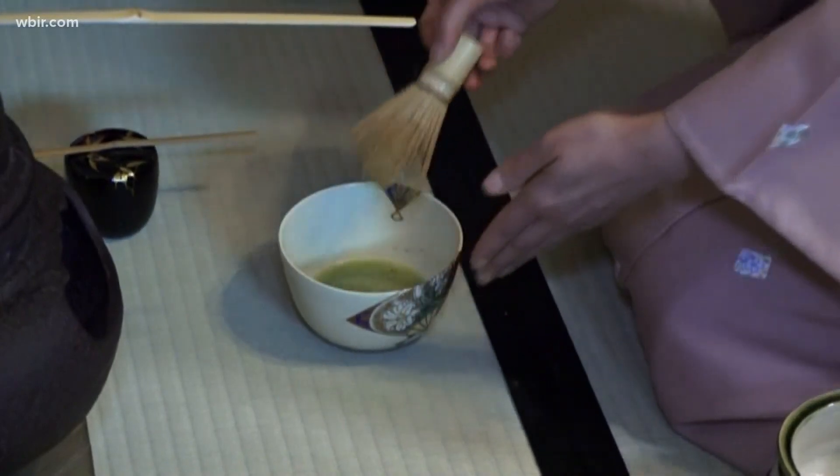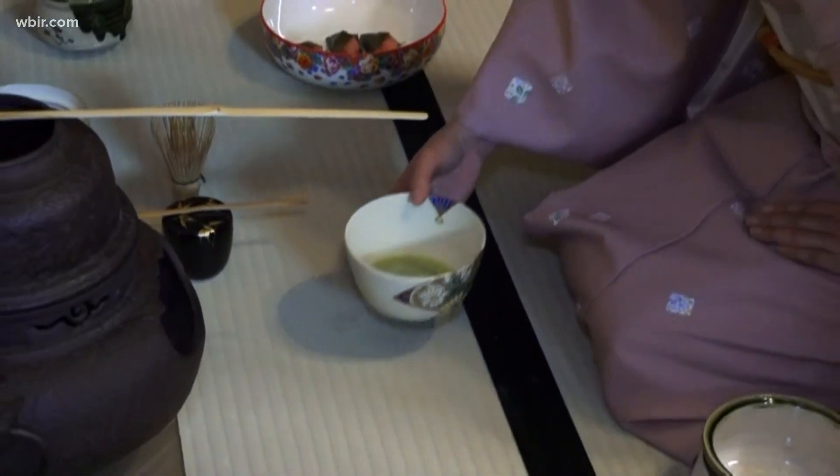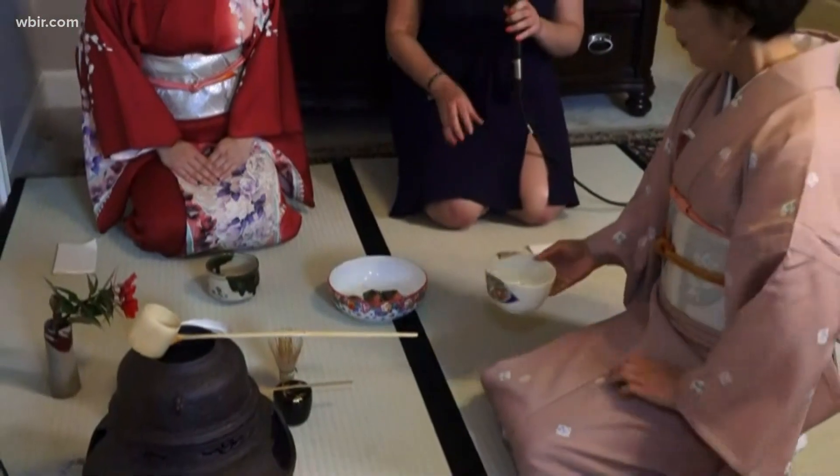There's a bit of a process that goes through this — it usually takes half an hour to do. We're condensing it into three minutes as much as we can. And she's going to present the tea to me now, and there is special handwork you can see that goes with it.